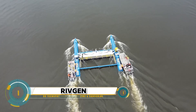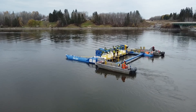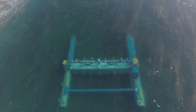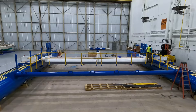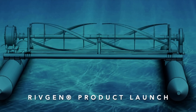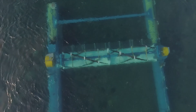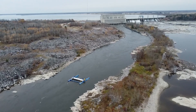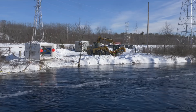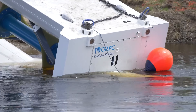The RivGen Power System is a renewable energy solution that harnesses the power of free-flowing rivers and tides to generate electricity. Developed by ORPC, this innovative system is designed for remote communities worldwide and can provide year-round base-load electricity when combined with energy storage and smart grid improvements. The system is composed of shoreside power electronics, a mooring system, and a turbine generator device, designed to integrate seamlessly into existing off-grid systems.